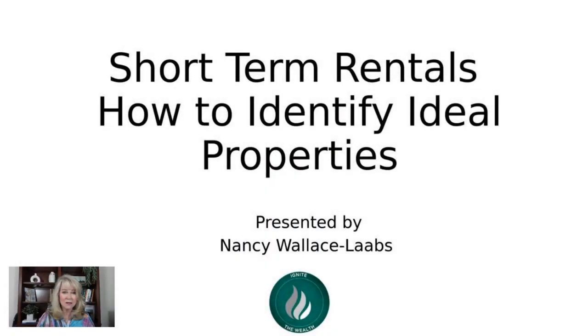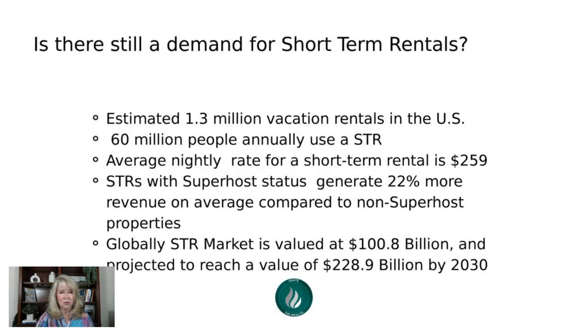Without further ado, I'm going to share my screen, make myself small and the slides bigger. We're going to talk about short-term rentals and how to identify ideal properties so you can see if a property you're looking at could possibly be a short-term rental. First off, let's talk about — is there still a demand for short-term rentals? Yes, there is.